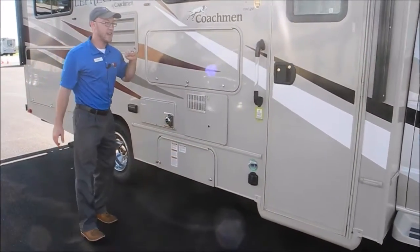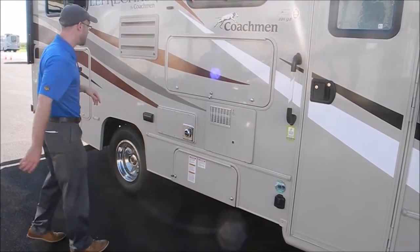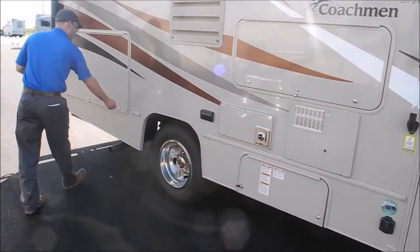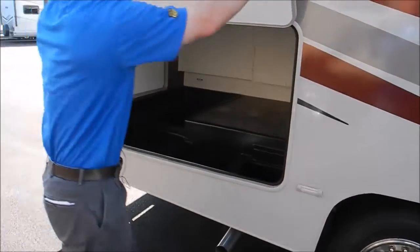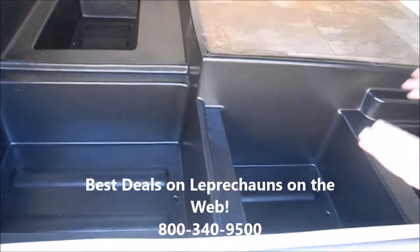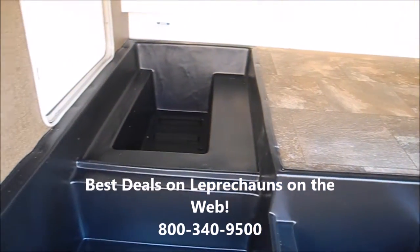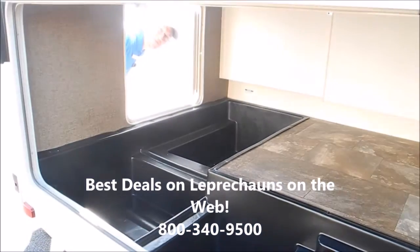We did not option this with exterior entertainment, so it just comes with the compartment — you can certainly add a TV if you'd like. You have some electrical outlets, and just huge storage. They even sink down these cabinets so that you have abundant storage, and you can access it from this side as well.